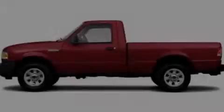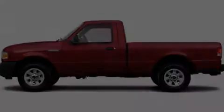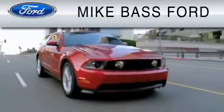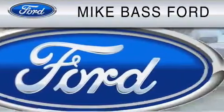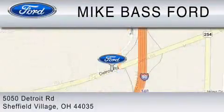Please call us today for more information on this great vehicle. Mike Bass Ford is dedicated to do everything possible to ensure that the experience you have selecting your vehicle is as pleasant as possible. We are located at 5050 Detroit Road in Sheffield Village.